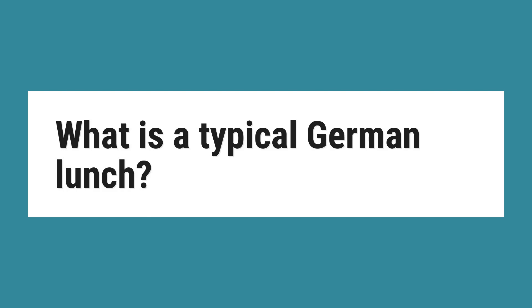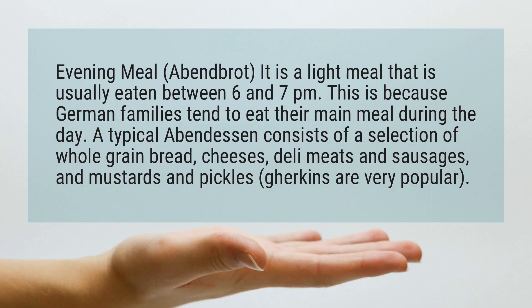Evening meal, Abendbrot. It is a light meal that is usually eaten between 6 and 7 pm. This is because German families tend to eat their main meal during the day.